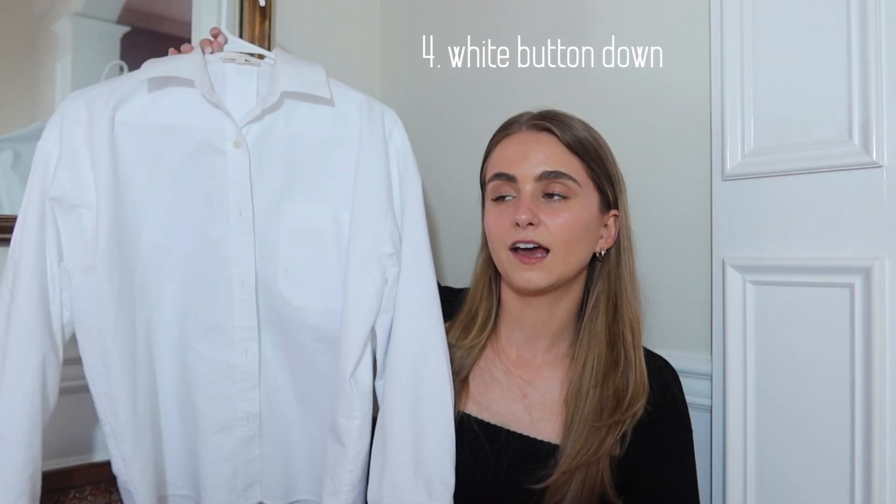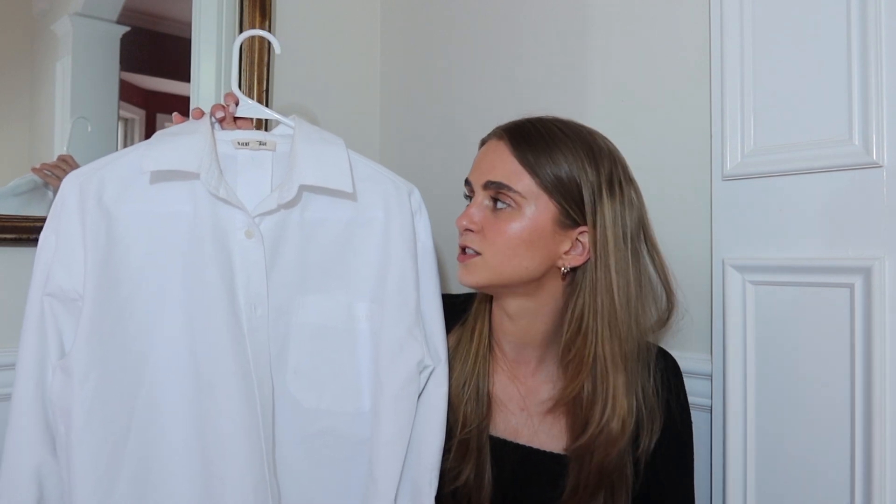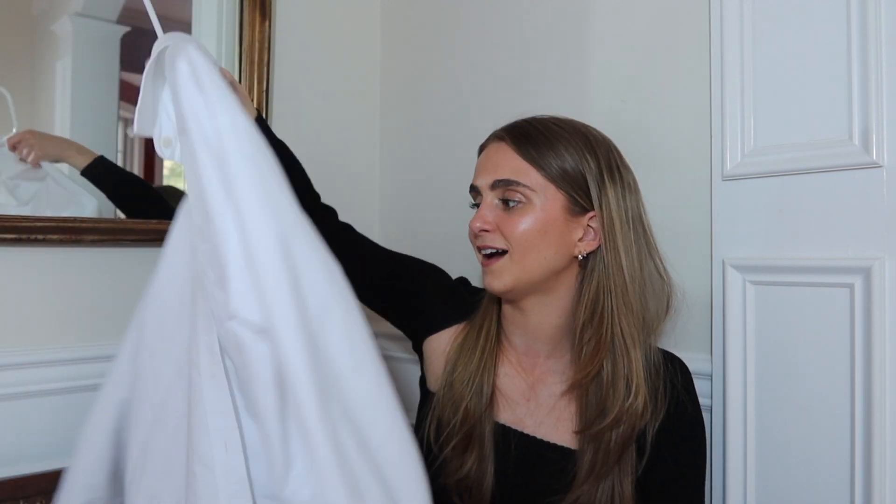The next thing — probably not a shock — that I think is worth splurging on is a good white button down. I am constantly wearing button downs and I think a good quality one is so important, because so many button downs out there are really thin, see-through, and they wrinkle as soon as you put them on. I splurged on the Durf Avenue one and it is such good quality — the material is thick, probably the thickest button down I've ever felt, and because of that it doesn't wrinkle as much. I will have this in my closet forever. It's perfect.